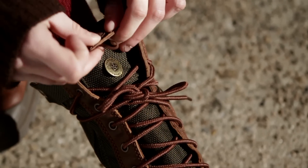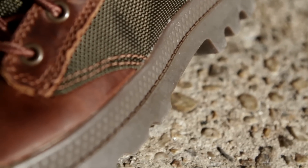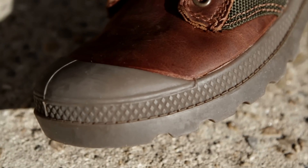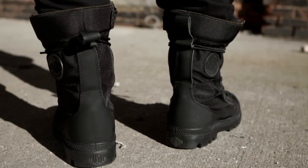The rubber compound used for Palladium's tough outsole has been optimized over 60 years to give maximum comfort and performance durability. Palladium boots are a great blend of style, functionality, and value — ideal for exploring cities around the world.